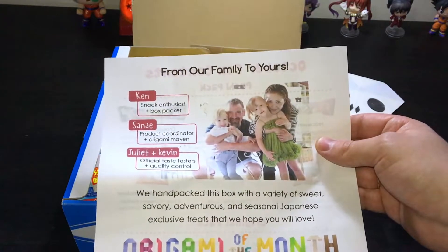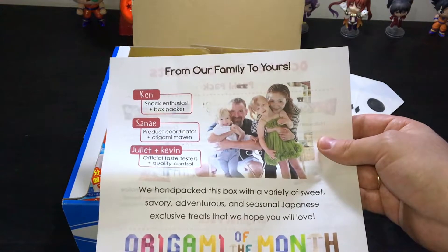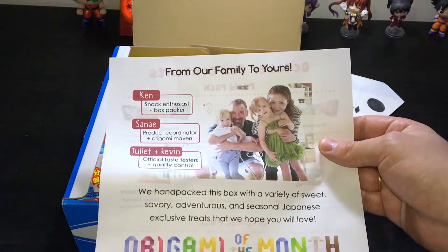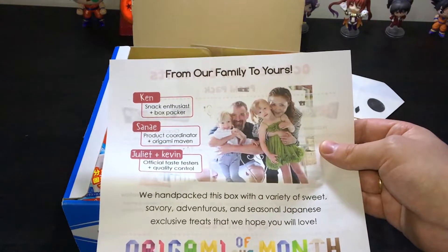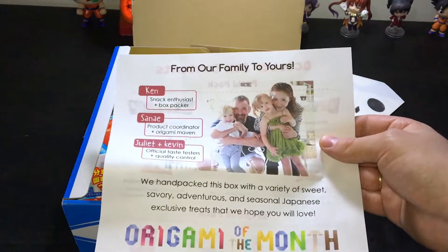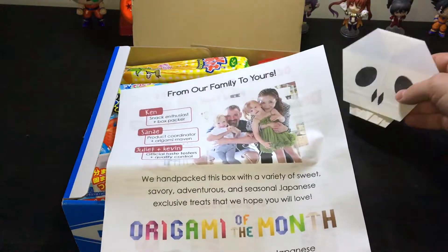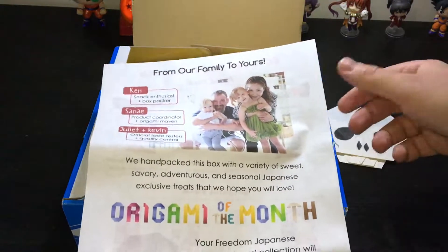Okay, let me read that: 'From our family to yours.' Ken — snack enthusiast plus box packer. Sunny — product coordinator plus origami maven. Juliet and Kevin — official taste testers plus quality control. Awesome, so everything is made by a family. Nice, thanks for the origami — clever idea, really very nice.